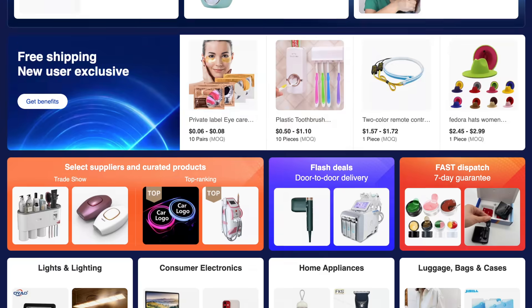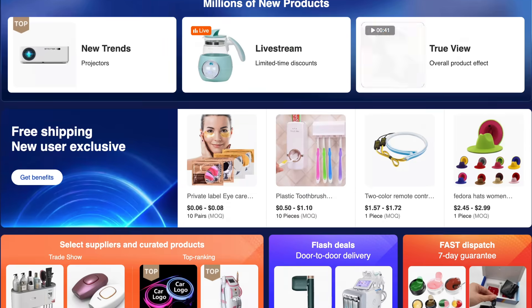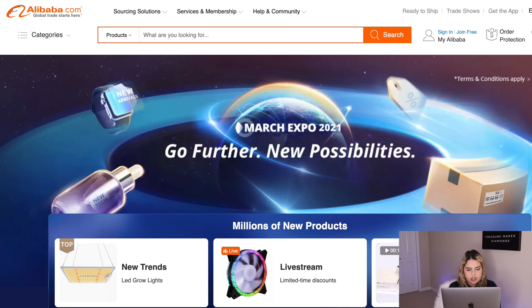One of the best ways to find winning products and good suppliers is by using Alibaba.com — basically the largest e-commerce platform in the world. If you need inventory for any business, it's a great place to source from. Right now is the best time to use it because they have their March Expo event running from March 1st to March 31st, giving you tons of opportunities to find winning products and connect with the best suppliers.